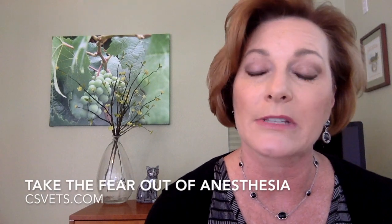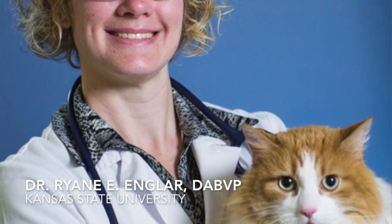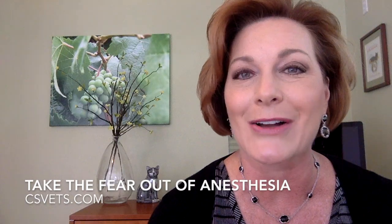Get more tips in my one-hour CE credit course on Take the Fear Out of Anesthesia. Dr. Ryan Engler, a professor and researcher at Kansas State University College of Veterinary Medicine, will join me as the guest lecturer for this course, which is packed with information on explaining anesthetic protocols as well as risks to your clients. Enroll online at csvets.com.